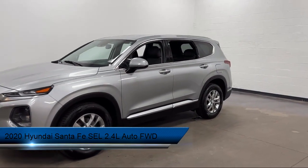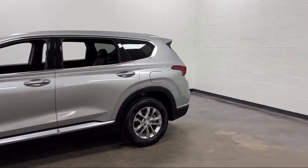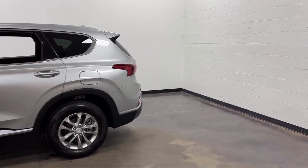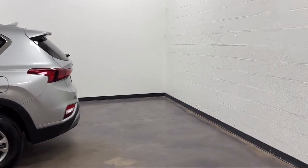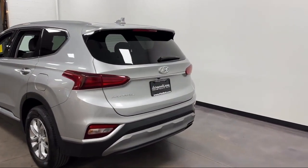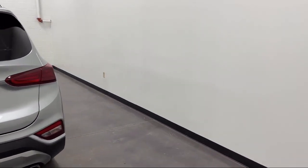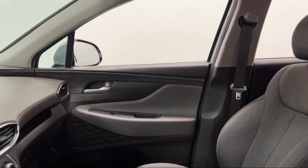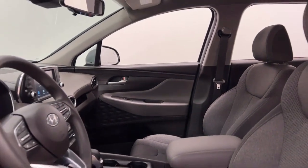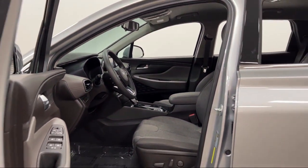It comes equipped with Driver Attention Alert System, Driver Seat Power Adjustments, In-Dash Rear View Monitor, Ventilated Disc Front Brakes, Multifunction Steering Wheel Controls, Push Button Start, Sirius XM Satellite Radio, Audio Touch Screen Display, Smartphone Integration, Apple CarPlay, Electronic Brake Force Distribution — and has less than 25,000 miles on the odometer.